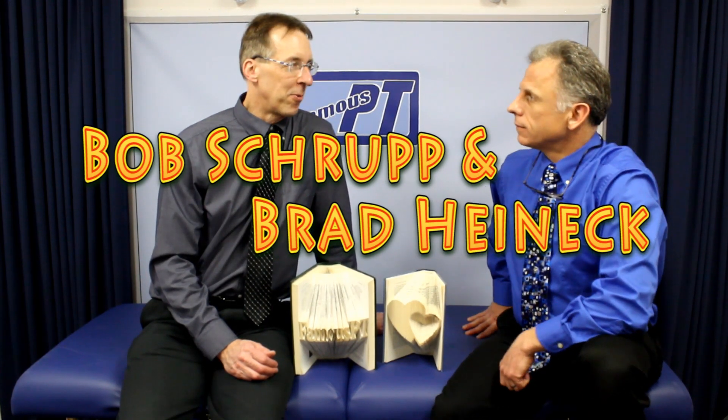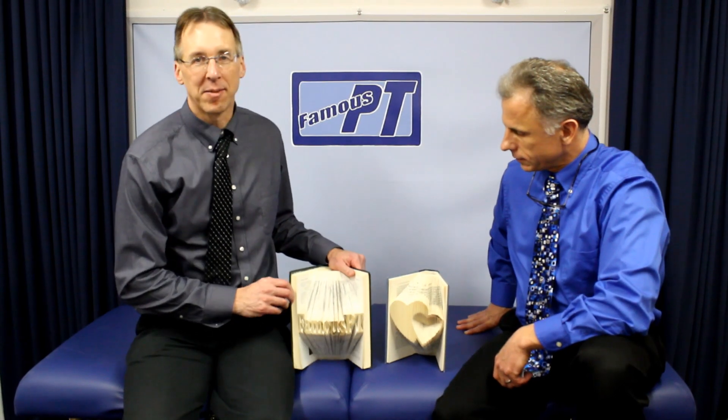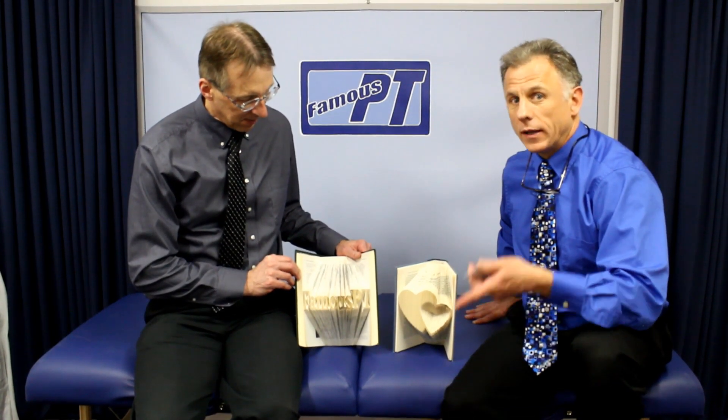Brad, I wouldn't say that we're very crafty, would you? We're crafty crafty. All this is about is folded book art. My daughter makes these, and we're just putting a little plug in for her. Because this is our show and we can do anything we want.